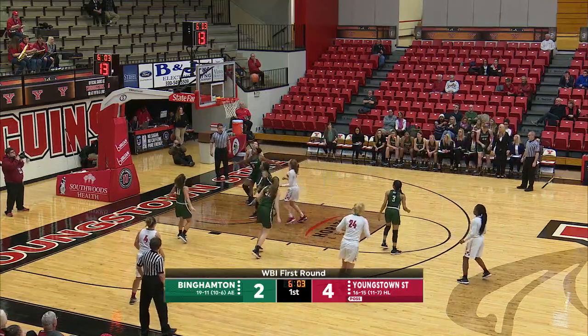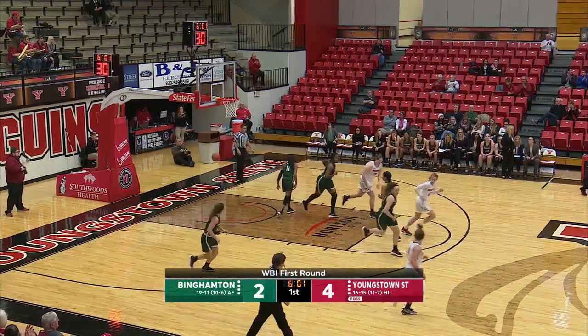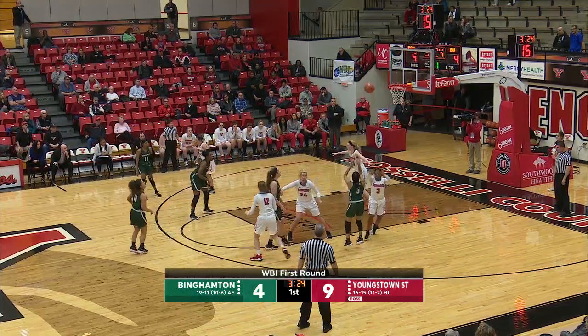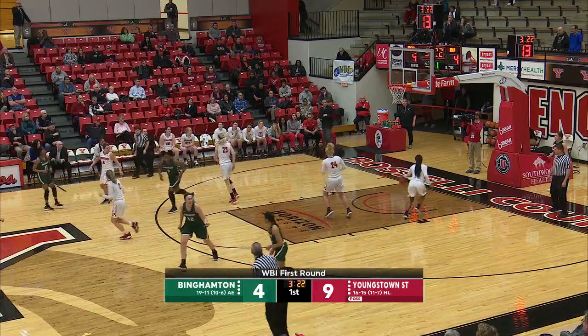Olsen working against Watkins into the lane. Little runner on the way and it drops in. Chelsea Olsen makes it 6-2. They went back and forth with each other. Here's Kaimun — pull-up jumper on the way and she drills it.